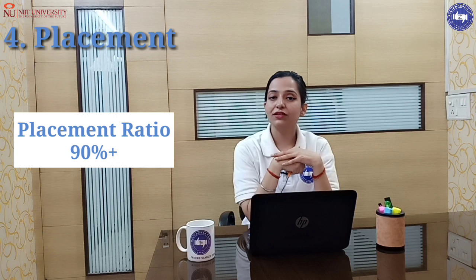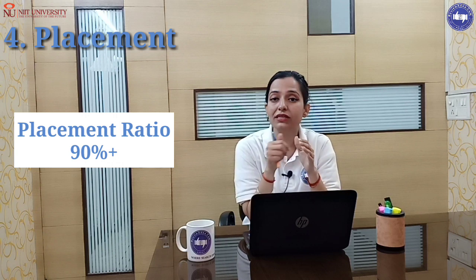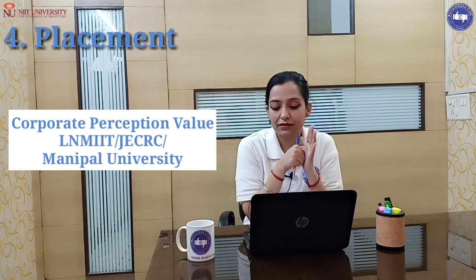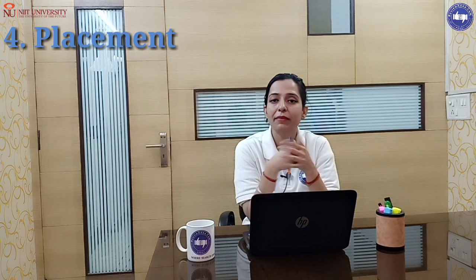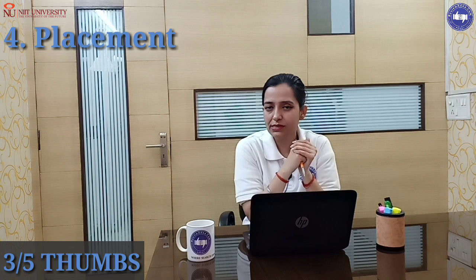The placement ratio is 90%, which is a very good placement ratio. For corporate perception value, the first preference is NIT/IIT, then JCRC and Manipal, and NIIT has a better placement ratio in this category. On all these points, placement is rated 3 out of 5.